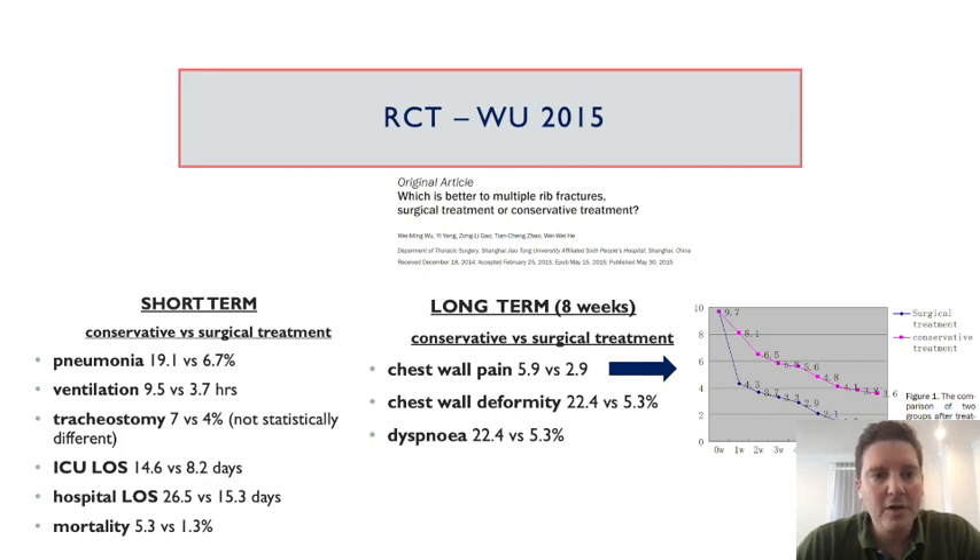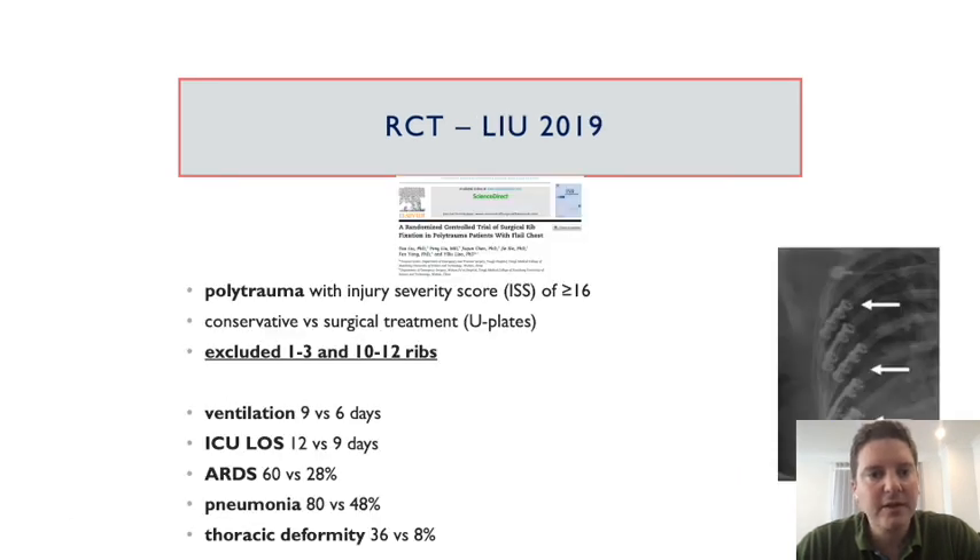A study from Japan looked at short-term and long-term outcomes, defining long-term as eight weeks. At eight weeks, chest wall pain, chest wall deformity, and dyspnea were still higher in the patients who did not receive surgical intervention. The most recent randomized trial from 2019 randomized patients with polytrauma and an injury severity score of 16 to surgical intervention or conservative therapy, excluding the top three and bottom two ribs, and again showed ventilation times lower, ICU length of stay, and incidence of ARDS, pneumonia, and thoracic deformity much improved.